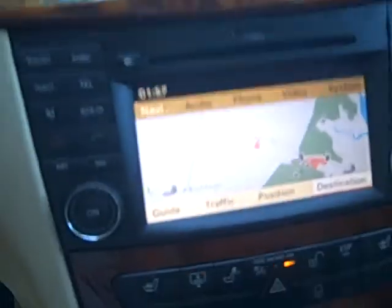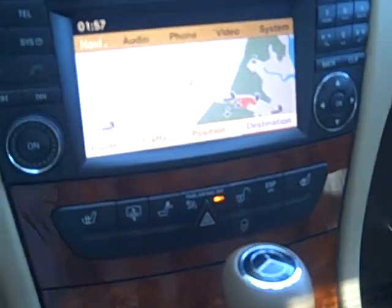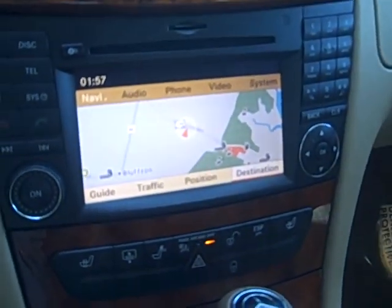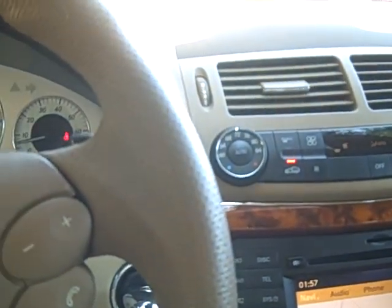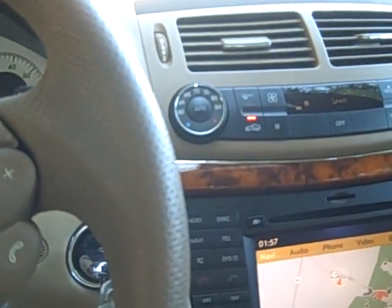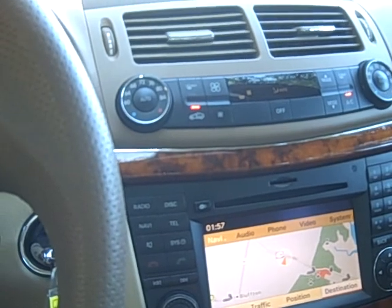This does have the command system with the navigation. As I said before, this is an '09, so most of the problems with the E-series were in the earlier years — 2003 to 2005 — so these don't have the electrical problems that the earlier year models had.